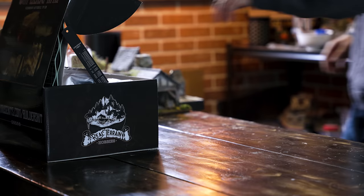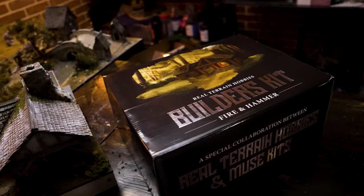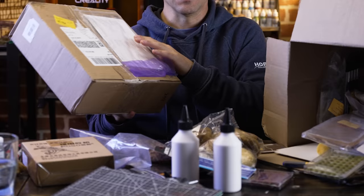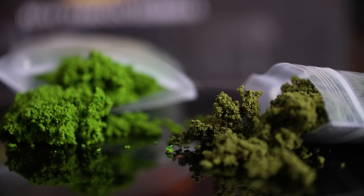I recently partnered with a company called Muse Kits. They create art boxes with a subscription service and work with creators to tailor a box for their audience. I've been working closely with them to develop a box specifically for this hobby, and it just happens to be on sale right now. This kit is no slouch — it's over 12 pounds, a massive amount packed in.